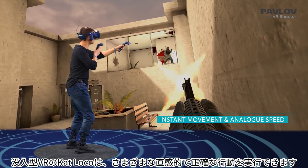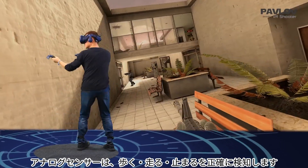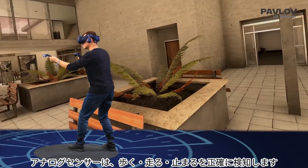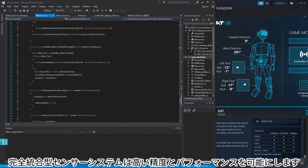Cat Loco allows you to carry out a wide variety of intuitive and accurate actions. Walk, run, and stop instantly, and use analog speed. Thanks to our deep integration sensors and inertial motion capture algorithm system,